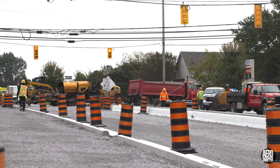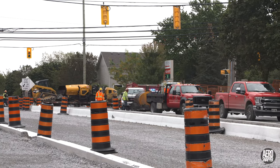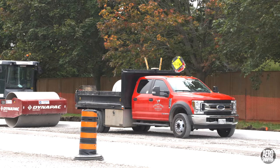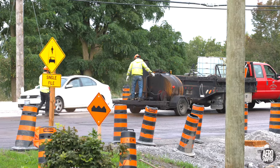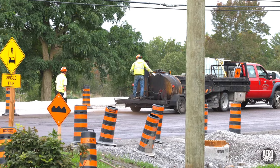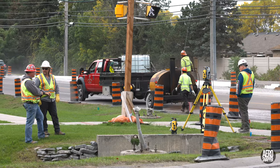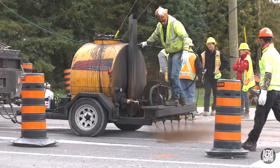On Tuesday, it was time for the first paving to be laid on Highway 15. This involved the introduction of a new company to the site, G. Williams, from Kingston. Working on the area of the highway that had previously been scored, they laid down a preparatory fluid which assists adhesion of the asphalt layer.